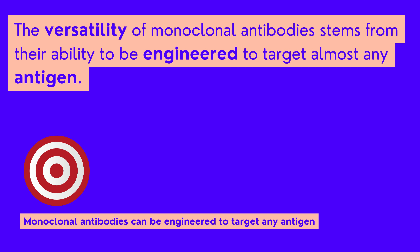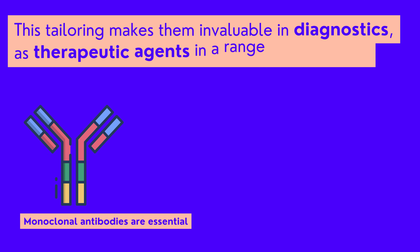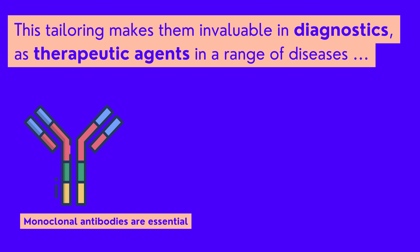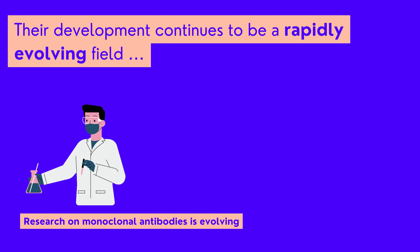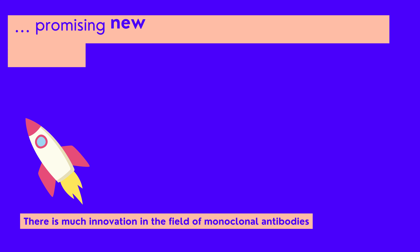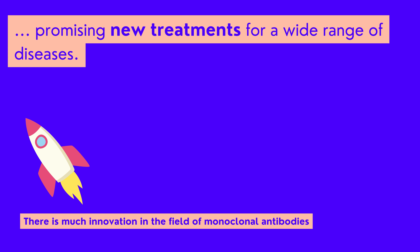The versatility of monoclonal antibodies stems from their ability to be engineered to target almost any antigen. This tailoring makes them invaluable in diagnostics, as therapeutic agents in a range of diseases, and in research as tools to understand and manipulate immune responses. Their development continues to be a rapidly evolving field, promising new treatments for a wide range of diseases.